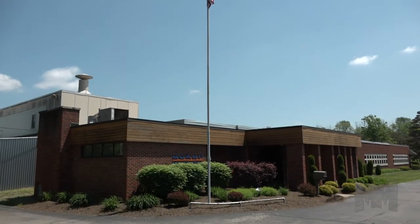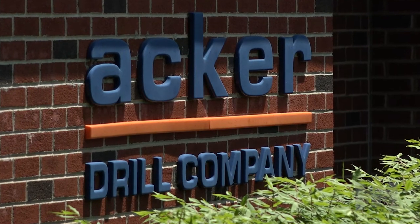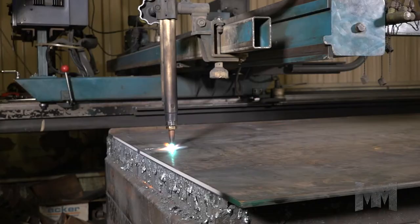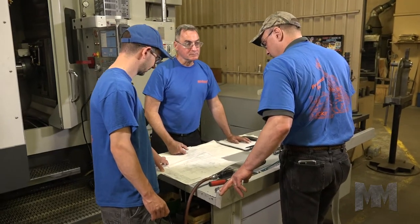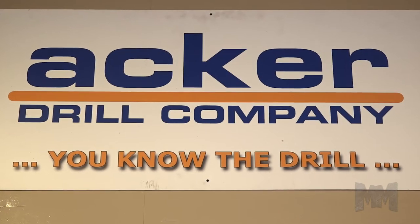Based just outside Scranton, Pennsylvania, Acker Drill Company is one of the nation's largest manufacturers of drilling consumables. This American craftsmanship has earned Acker a spot as a global leader in drill rigs and tooling.